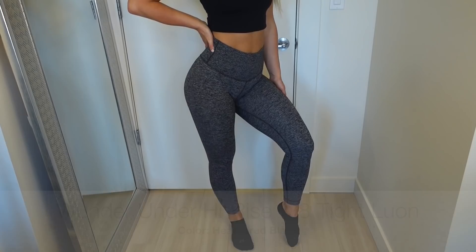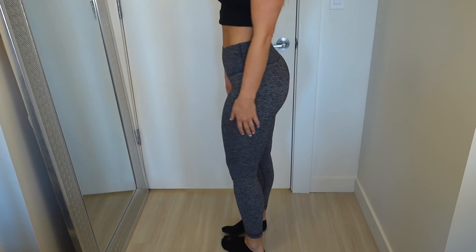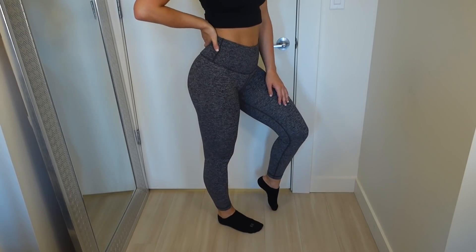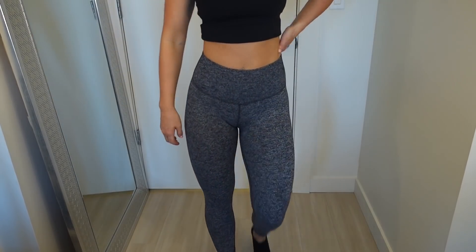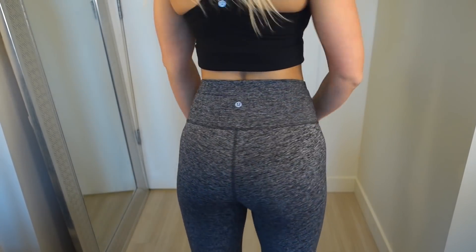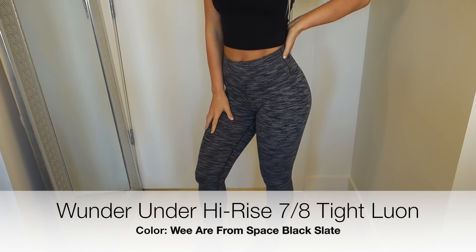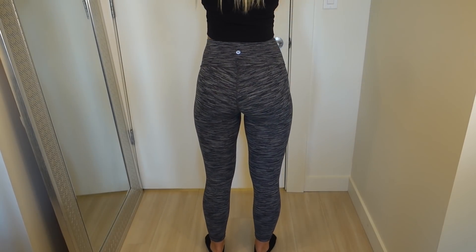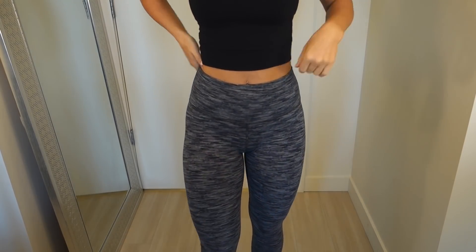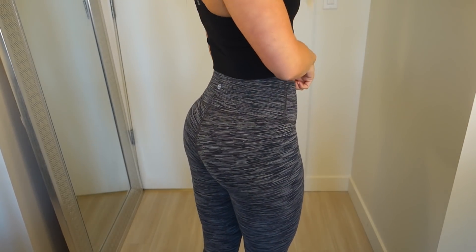So we're going to start off with leggings — everyone's personal favorite from Lululemon. My favorite legging from Lululemon is the Wonder Under, and I like the Wonder Under in Luon fabric the most. I just feel like it's the most comfortable so that is my ultimate favorite. My favorite length is the 7/8 length, so you're going to see quite a bit of 7/8 length Lululemon Wonder Unders. I always get high rise as well — I feel like high rise is just way more flattering.